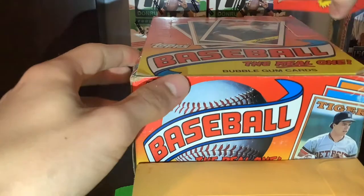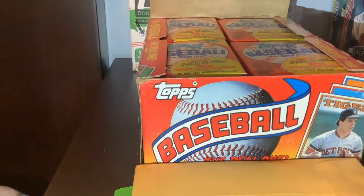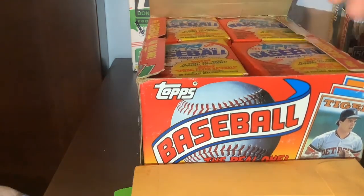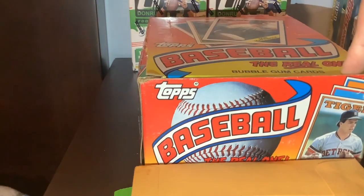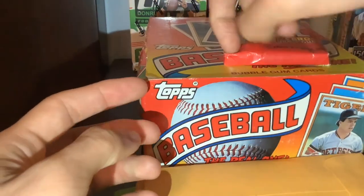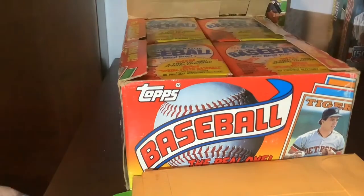And then also did go to a flea market, and there was a bunch of older wax there. So decided to pick up one of these - figured one of these '88 boxes, 36 packs. You never know, might be a little bit of a fun rip. Or probably going to try to sell some of these packs for cheap, just to give you guys some good value. Don't really have too much older baseball stuff. And there was also an 1981 pack from the flea market - going to be trying to sell these probably for really cheap. If you guys are interested, let me know.